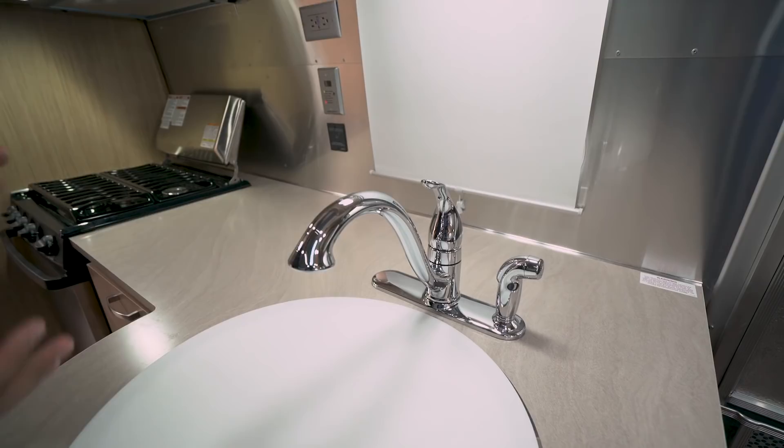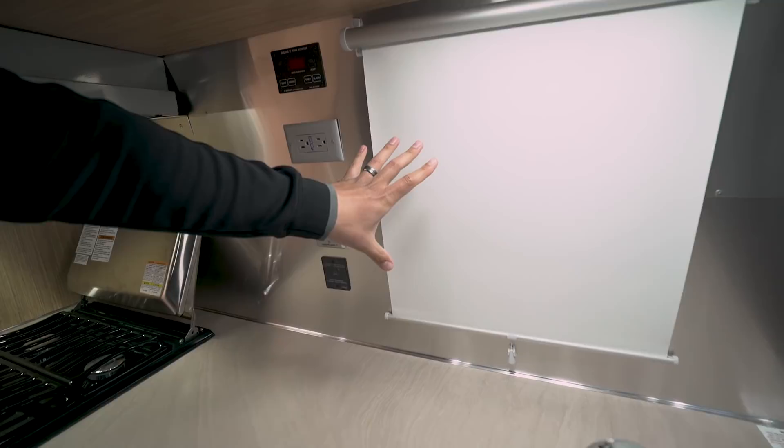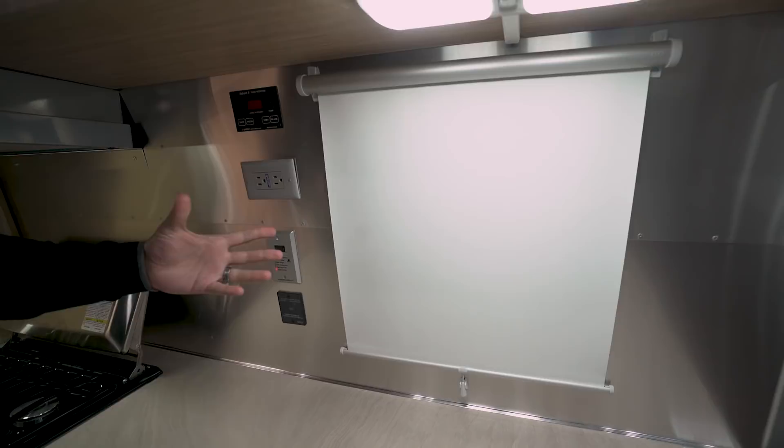You also have an arched faucet which helps bring it up a little, making washing and rinsing dishes easier. There's a side sprayer as well. On the back wall you'll notice a window with a roller shade rather than a standard blind, which helps keep that uniform look throughout, with a couple of windows for natural light during the day.